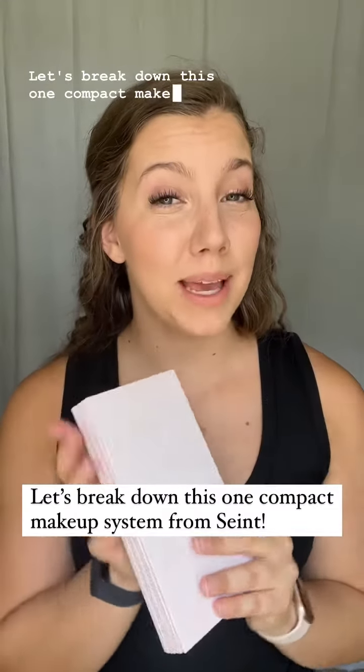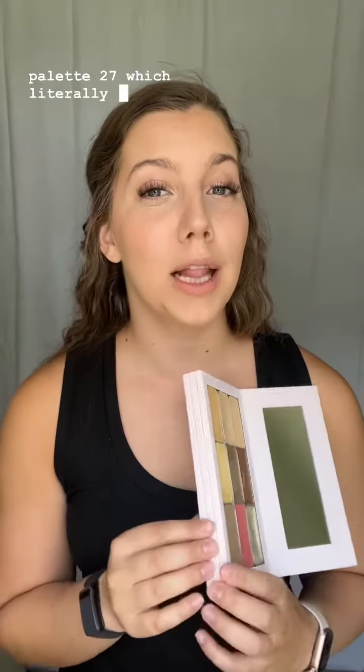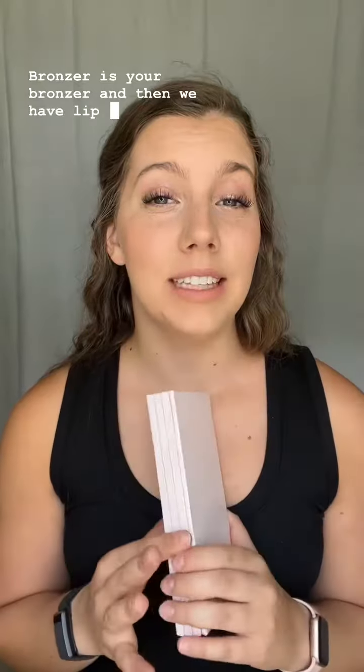Let's break down this one compact makeup system from Saint. In this scenario I'm using our biggest palette, the Palette 27, which literally will fit anything and everything you need to do your makeup. In Saint world, your highlights are your foundation, contour is your contour, bronzer is your bronzer, and then we have lip and cheeks.